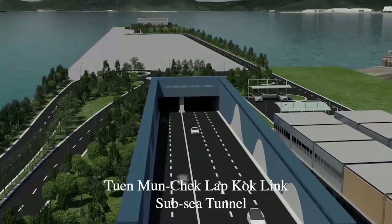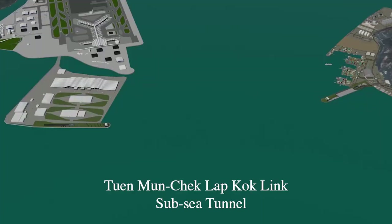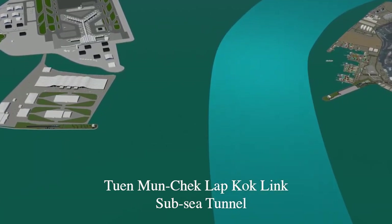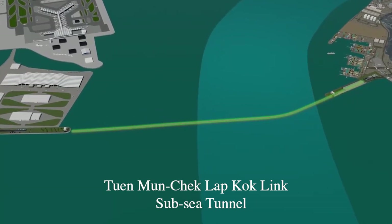In the Tuen Mun Chep Lap Kok project, we are constructing two tunnels under the seabed for two-lane highways, each one connecting Tuen Mun with Chep Lap Kok airport using tunnel boring machines.